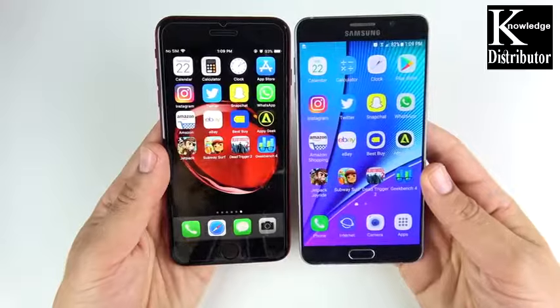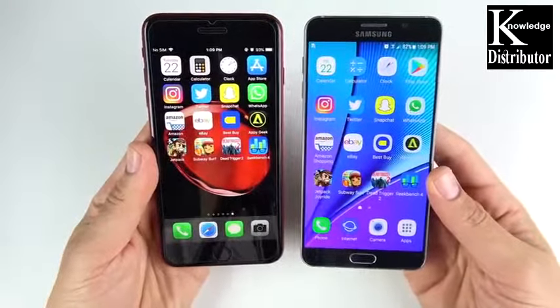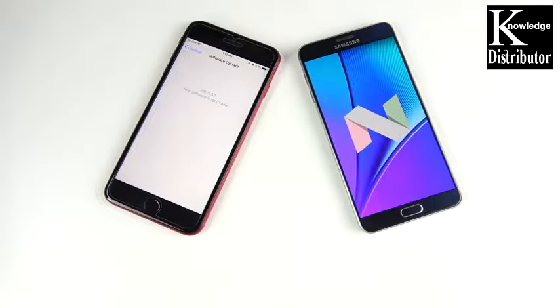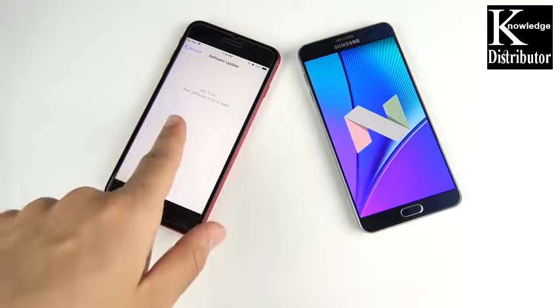Look at that 5.7-inch screen on the Note 5 with a smaller body and thinner bezels than the 8 Plus, though the power of the 8 Plus is undeniable. Confirming iOS 11.3.1 on the iPhone and Android Nougat on the Galaxy Note 5 — it didn't get Oreo yet. Still waiting on iOS 11.4 for the red iPhone 8 Plus.